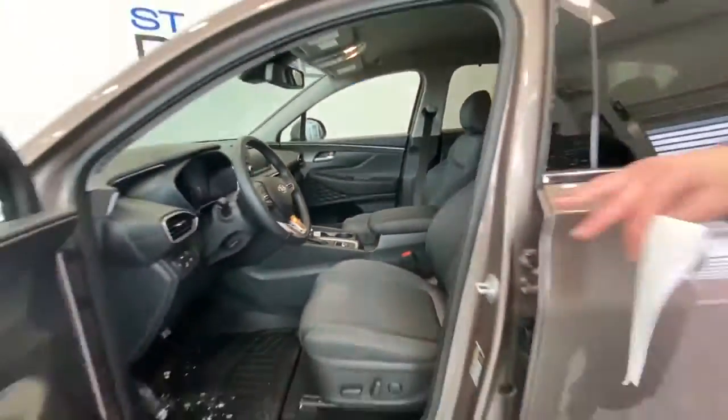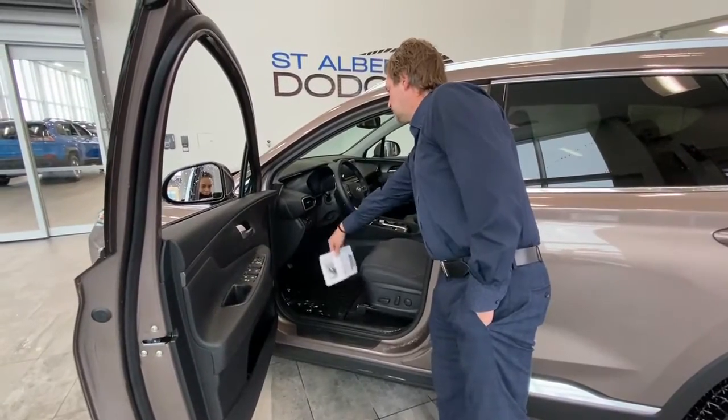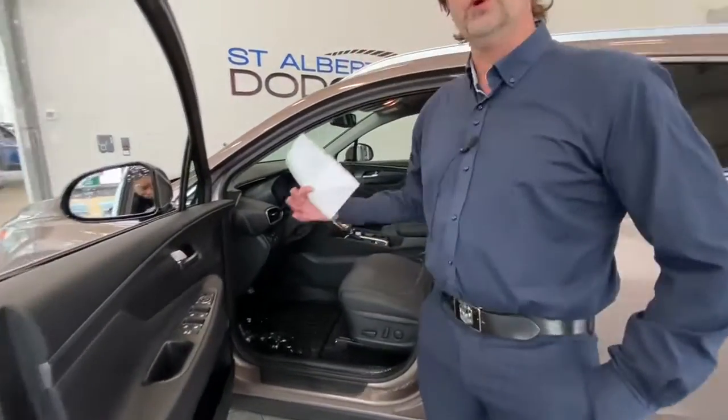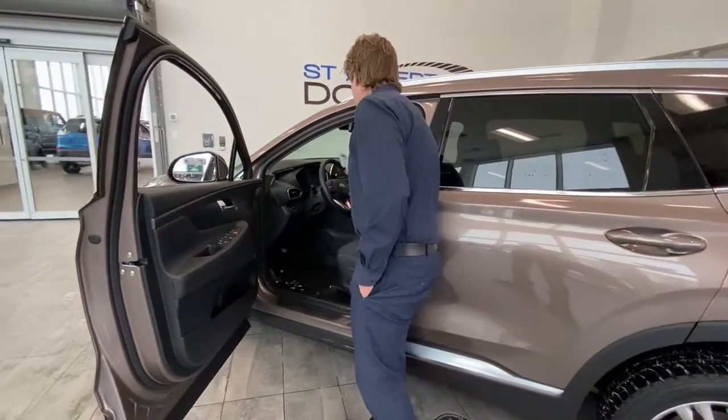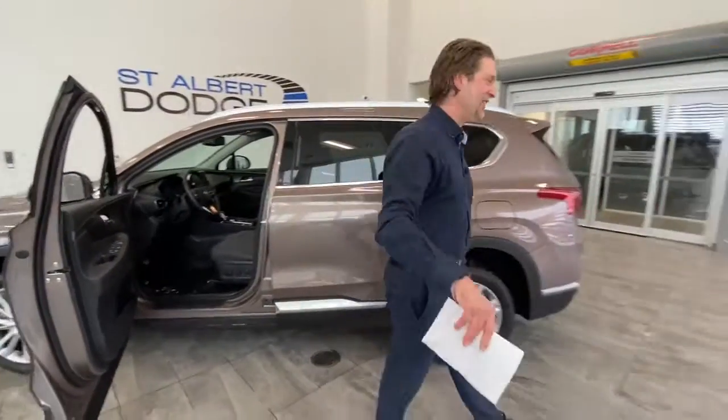That's all inside. It has all your creature comforts — lane sensing, active cruise control, all-wheel drive lock so you can lock it into all-wheel drive so you don't want to have it slip in and out. The list goes on and on — XM Radio, the whole shebang as we like to call it.